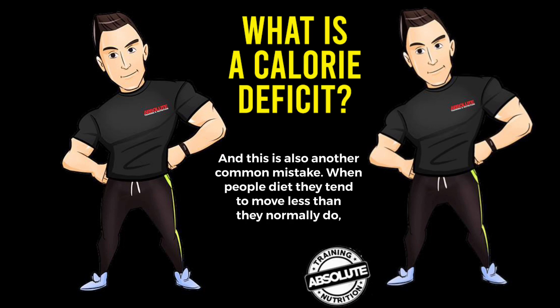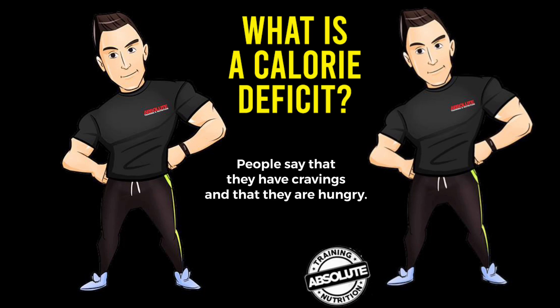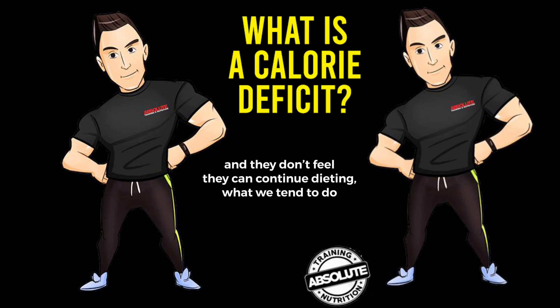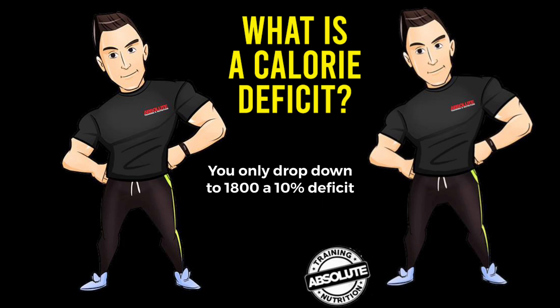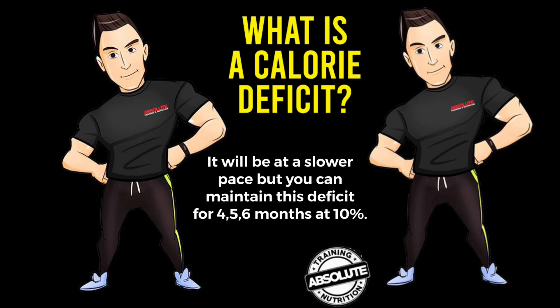When people diet, they move less than they normally do because they have no energy. The main issue is that people say they have cravings, they're hungry, and they don't feel like they can continue dieting. What we tend to do with a new client is drop them into a 10% deficit. It doesn't seem a lot — if you're on 2000 calories at maintenance, you only drop to 1800 — but you have more calories to play with, you feel a lot better, and you'll still drop fat and weight, just at a slower pace. You can maintain this deficit for four, five, or six months.